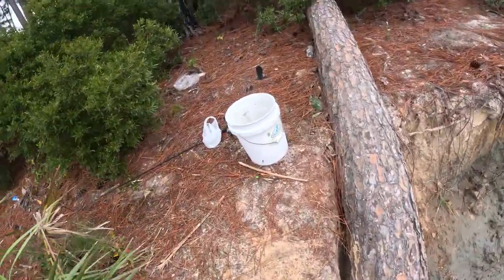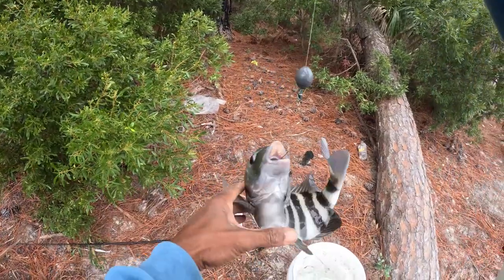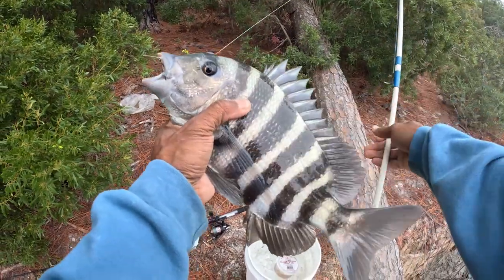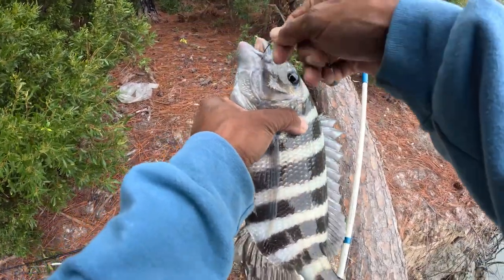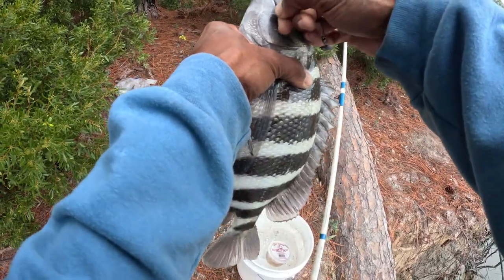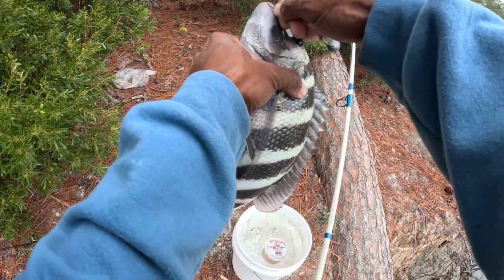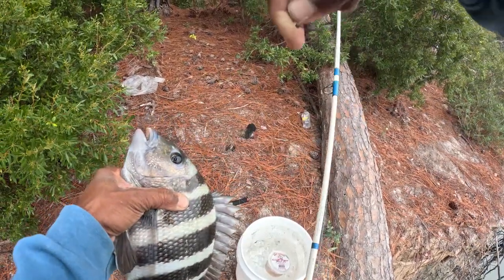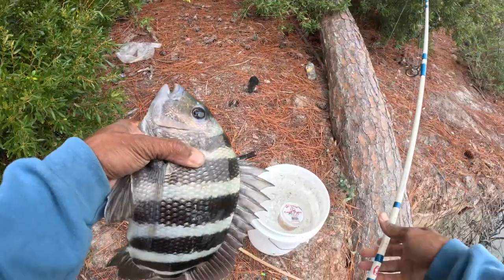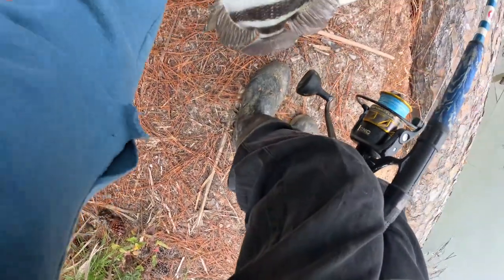I'm gonna use a fiddler crab — there we go, that's what I've been looking for, nice old sheepshead! I'm using number two hooks on fiddler crab right here with a one ounce weight. In the bucket you go.